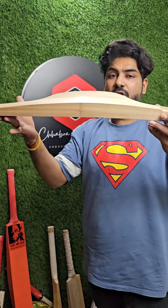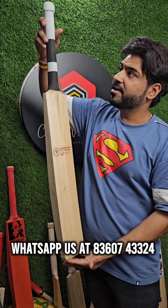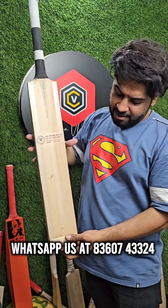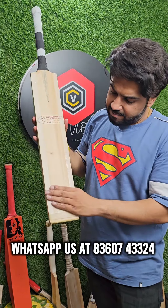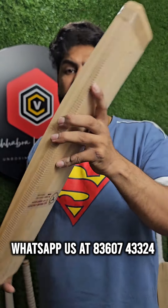This is a very unique concept tennis bat. The length is 34. Toe bending is done, side edge and toe guard are placed. The profile is very unique, and this is a patent product.